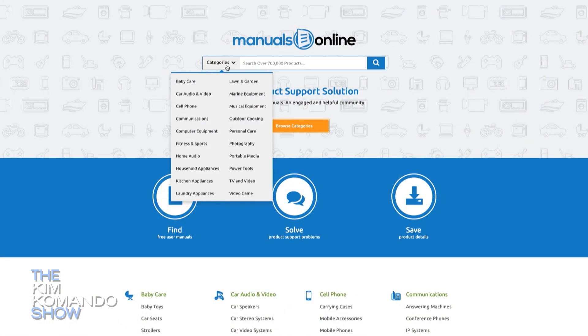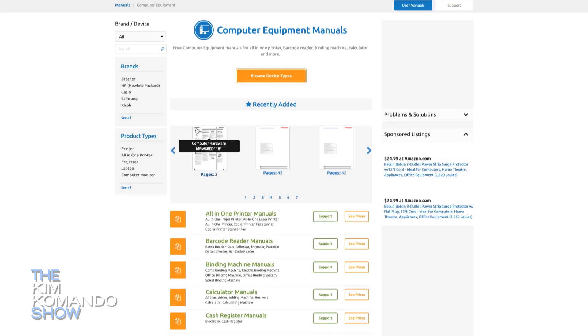Number two on our list is all about manuals. How do I get this done? Of course you can always look at YouTube, but Manuals Online is a great place to find the manual for just about anything you need.